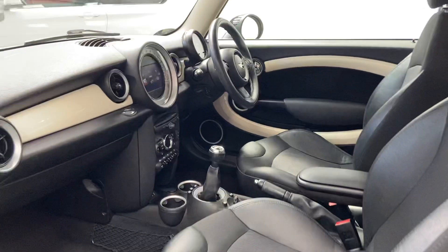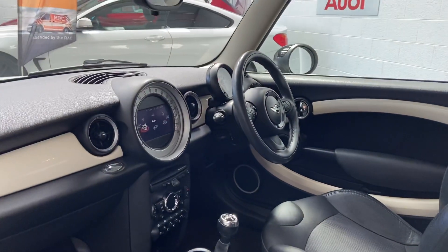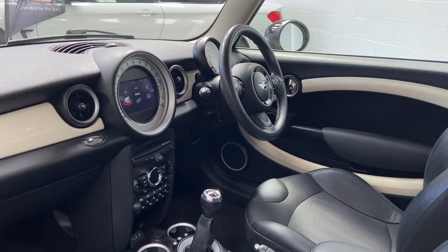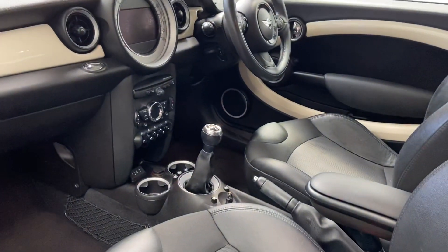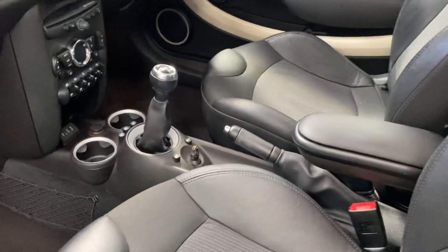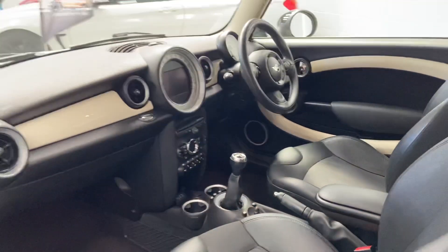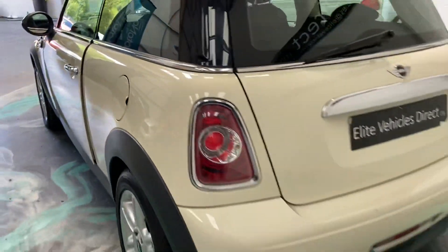This car has a Chili Pack, which includes half leather and climate control. It's also got a media pack, which is the satellite navigation. You've got a multi-function steering wheel with cruise control and Bluetooth. You've also got the command center there to adjust everything.